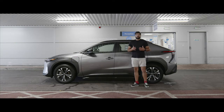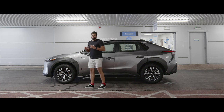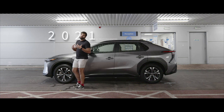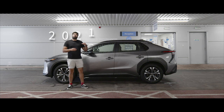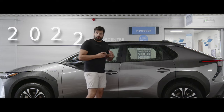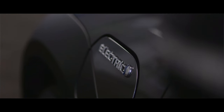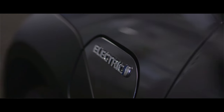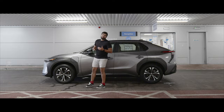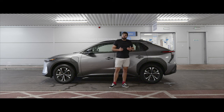The Toyota BZ4X has eagerly been anticipated by EV motorists since it was first announced as a concept car back in 2021. Production didn't start until halfway through 2022, but even though it hasn't been around for long, it already has quite a few awards under its belt. The electrified SUV segment is steadily getting overcrowded, and with rivals such as the Kia EV6, Hyundai Kona Electric, Tesla Model Y, and VW ID.4, does the BZ4X do enough to deserve a spot on your driveway?